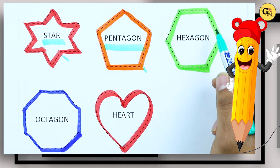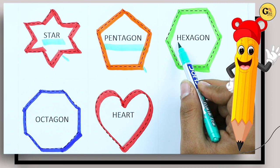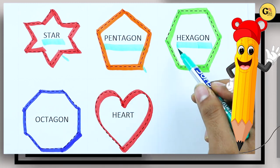Which color is this? Green — right, and which shape? Hexagon, H-E-X-A-G-O-N, it's hexagon.